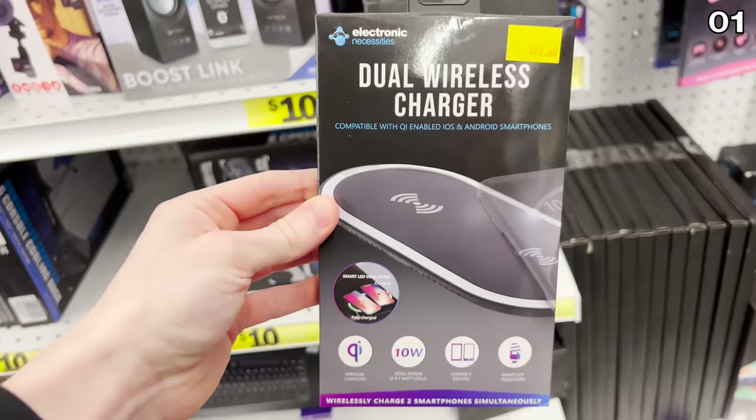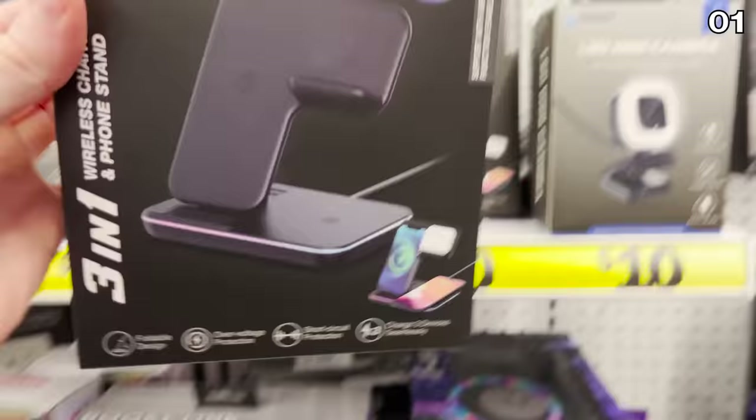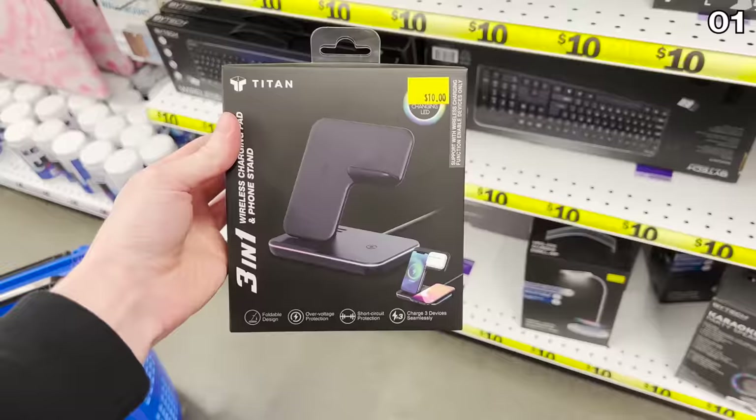Five Below has a huge focus on Qi-enabled chargers right now for 10 bucks, with many different design options and styles. If you're looking for the perfect wireless multi-charger for your nightstand, office, or countertop for 10 bucks, check out the three-in-one wireless charging stand right here.